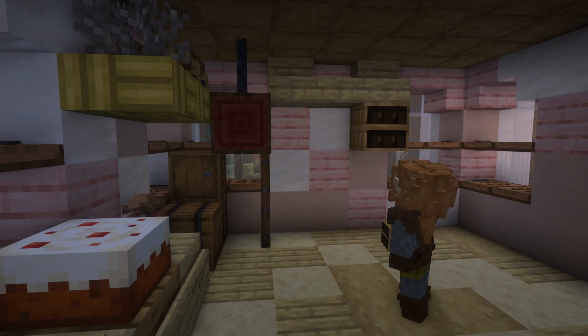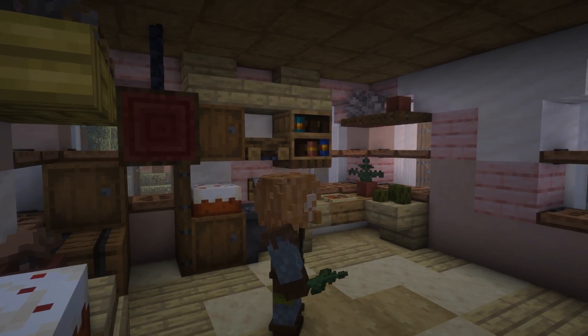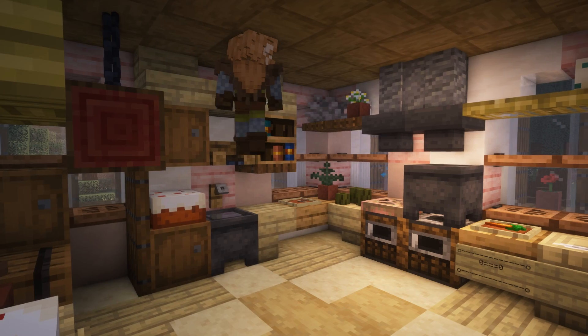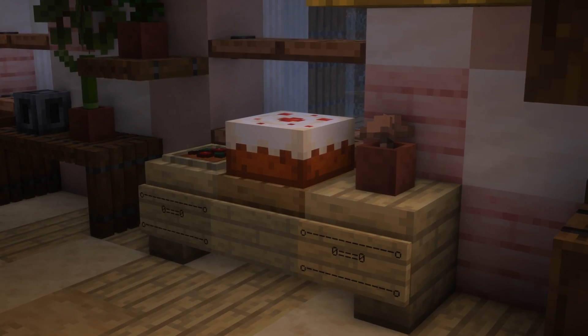Going into the kitchen itself, I built out benches and hung a big cured ham from the ceiling — a place for cookbooks, sink, shelves and a stove. Everything you would need to cook a wonderful meal for a great adventurer. And cake.